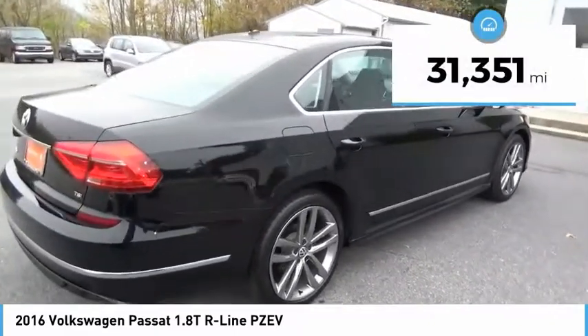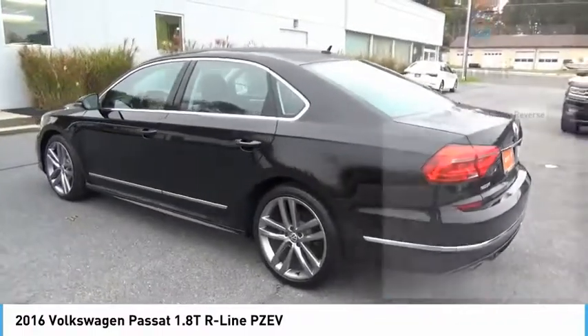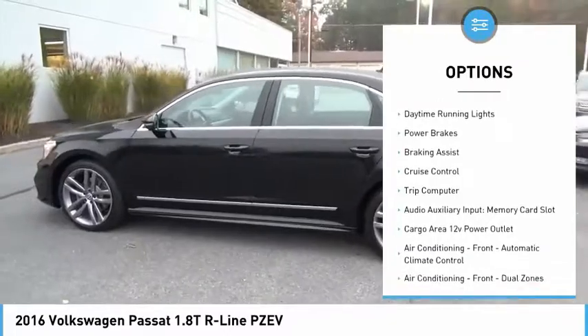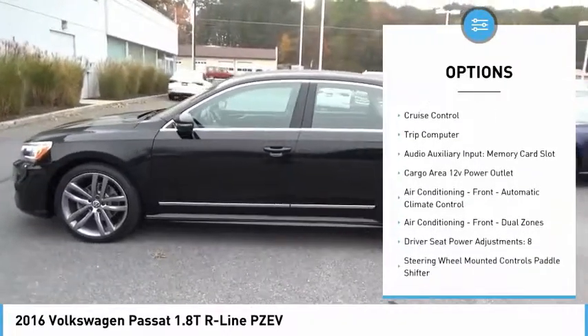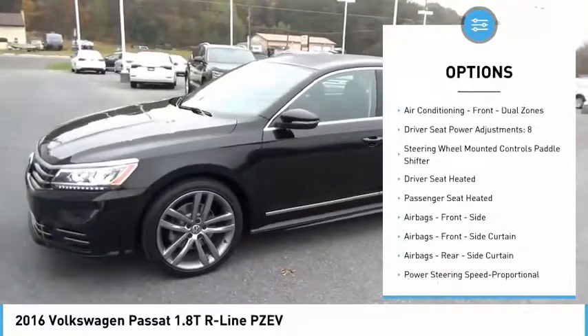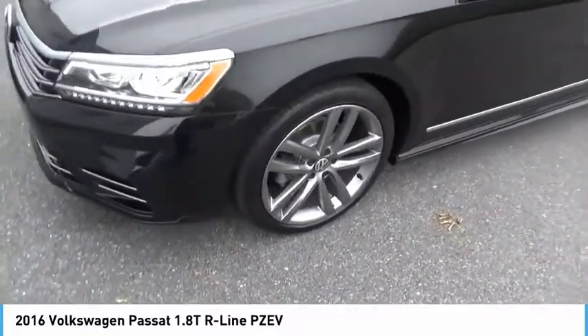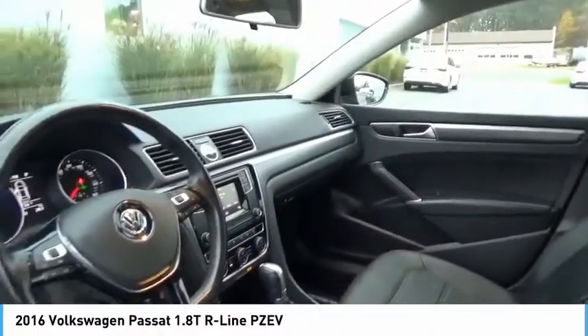This vehicle has less than 35,000 miles. Here are some of this vehicle's great options: power windows with safety reverse, traction control, stability control, daytime running lights, power brakes, braking assist, cruise control, trip computer, audio auxiliary input, memory card slot, and cargo area 12 volt power outlet.